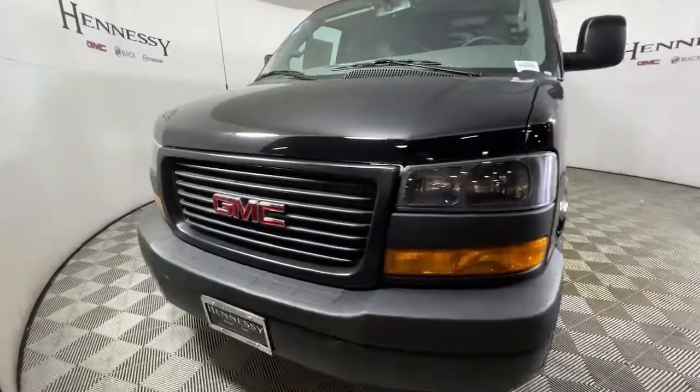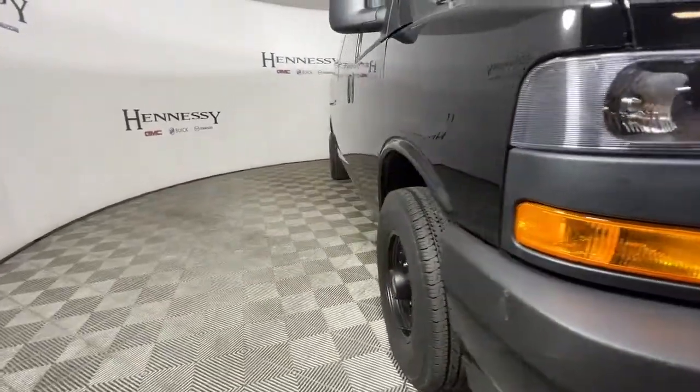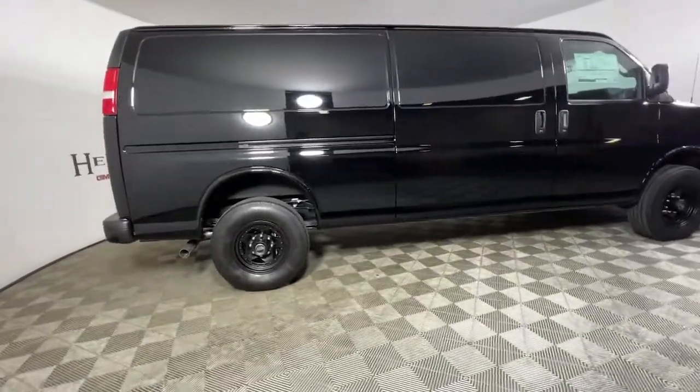Hop into the 2022 GMC Savannah. You deserve a ride that was designed with your needs in mind. The time is right to take advantage of the technology, performance, and creature comforts this vehicle has to offer.